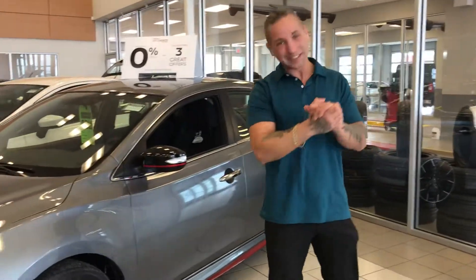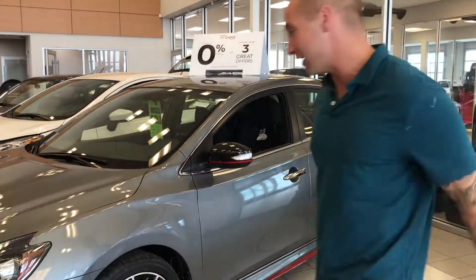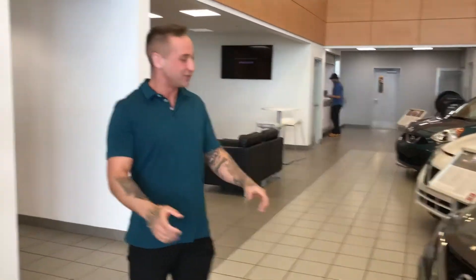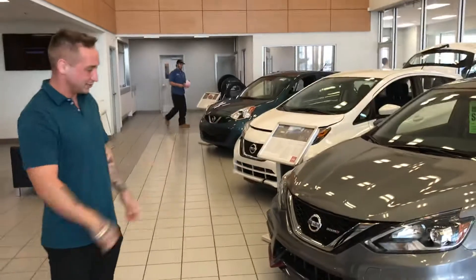Hey there Joanne, congratulations! I actually got your Sentra Nismo sitting here in the showroom. These vehicles actually weren't even supposed to be released in Canada, but due to the success we're having down south, they actually decided to go ahead and release them to Canada.